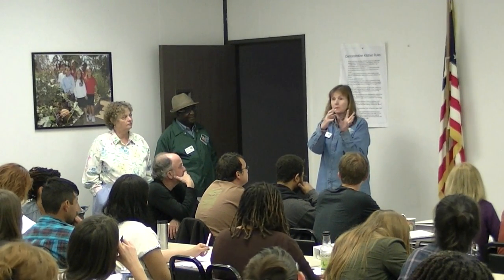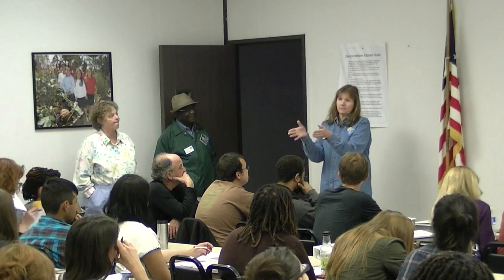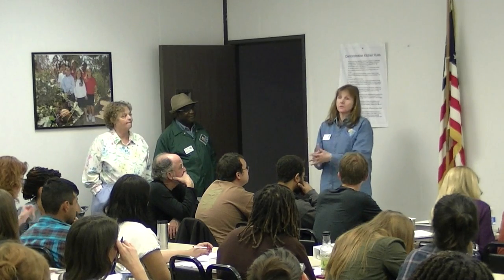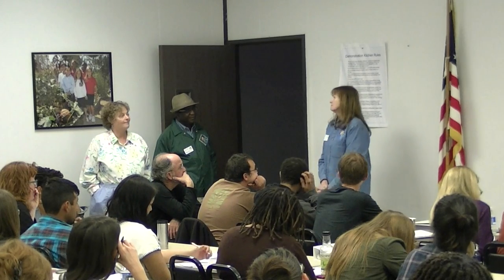What was your timeline? We started discussions in fall of 2008. Our first work day was January 31, 2009. Our second work day was in February 2009, and by April 1 we were planting and working in the garden. So the whole thing was done in less than three months.